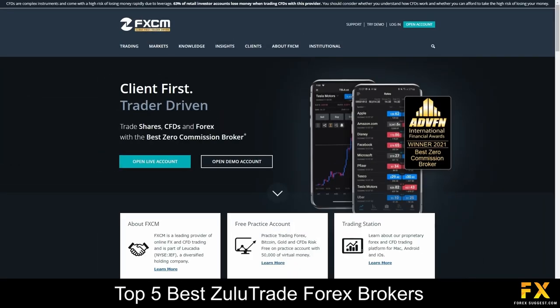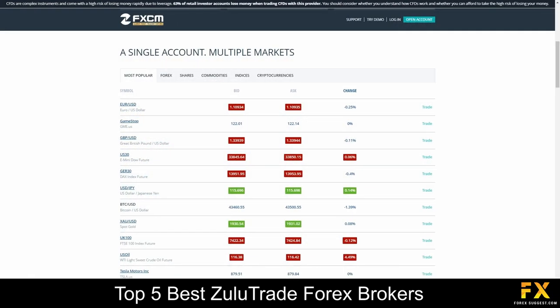Forex Capital Markets Limited, or FXCM, is a spread-betting CFD and Forex trading broker, authorized and regulated by the UK Financial Conduct Authority under the Forex Capital Markets Limited and is part of the Leucadia Company, which offers users the ability to trade on Forex pairs, shares, indices, cryptocurrencies and commodities, offering competitive spreads on a variety of currency pairs and CFD instruments.